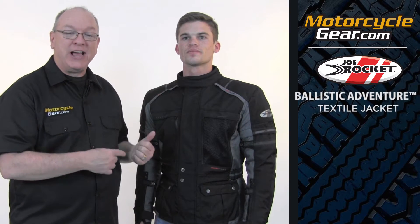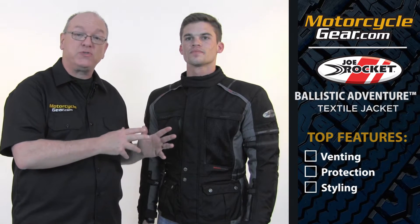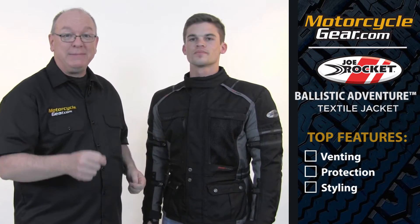Hi, I'm Gary from Motorcyclegear.com. This is Heath. We've got a new jacket from Joe Rocket I want to show you today. This is the Ballistic Adventure jacket. Our top three features: really extensive climate control and just over-the-top venting, a whole host of protection features, some convenience features for the touring rider, and some overall really sharp styling. Let me show you.